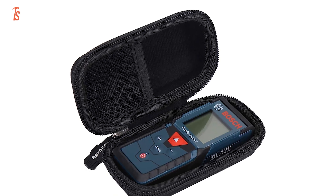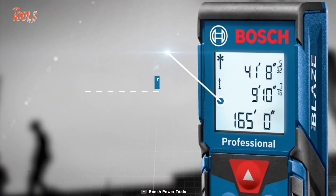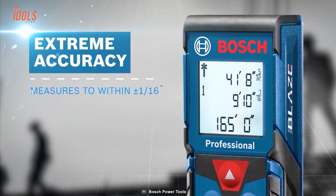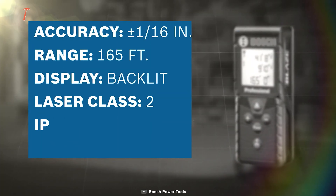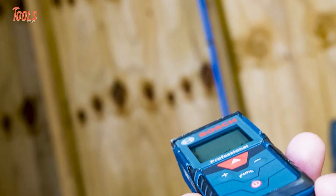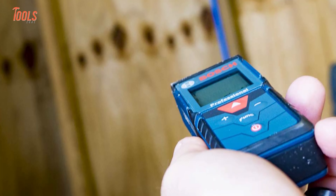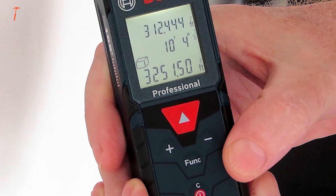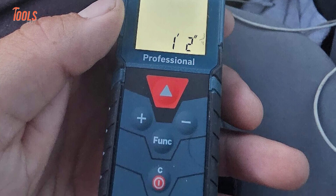This measuring tool has a backlight display for working in the dark. It's accurate to within plus or minus 1/16 inch and reaches up to 165 feet, making tape measures green with envy. With the GLM 165-40, you'll be the master of measurements. It's so easy to use — just wave your measurement wand and let the precision magic begin with the Bosch Blaze Distance Laser Measurer.